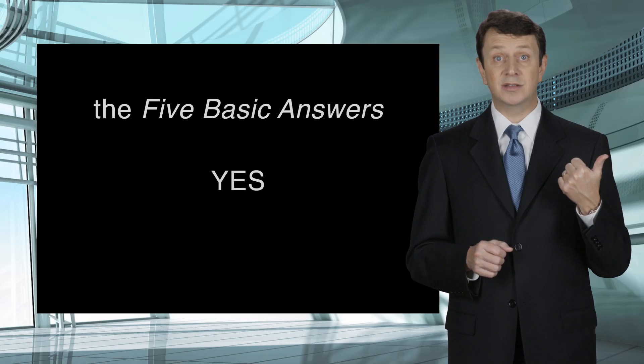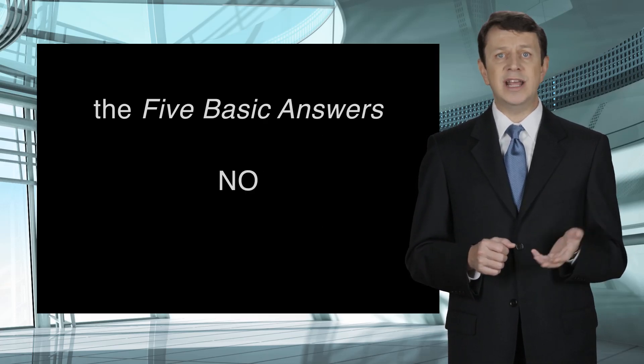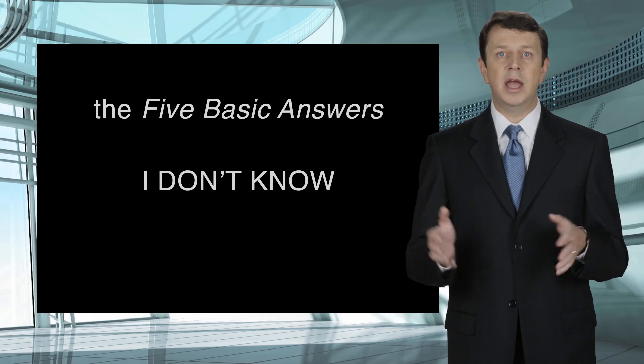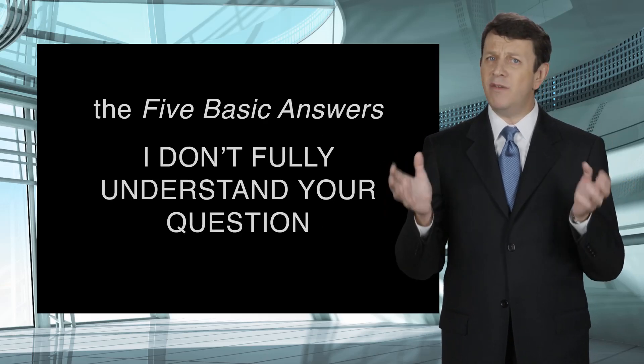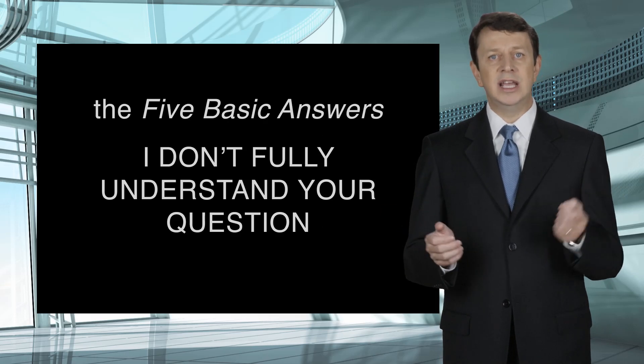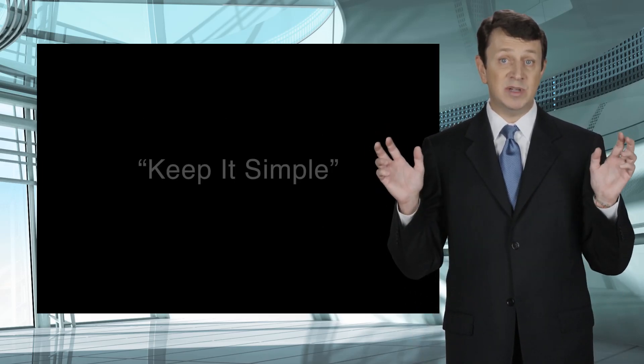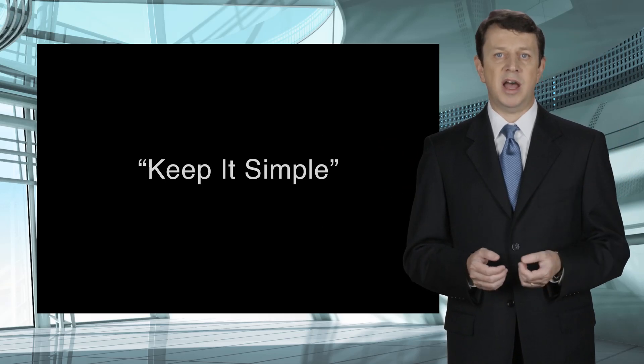The first answer is yes or yes, sir. The second is no or no, sir. The third answer is I don't know. Number four is I don't fully understand your question. And number five is, if you need one, you may ask to take a break. These answers may seem too simple, but remember the saying: keep it simple. It really applies here.